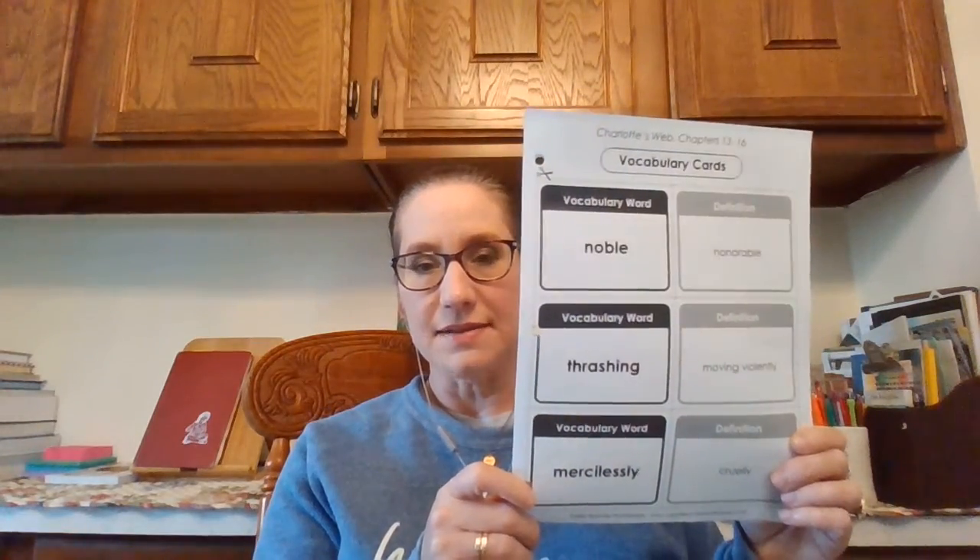Number nine: spiders try to snare prey in their webs. A) eat, B) sick, C) excited, or D) trap? You guys know that one — it's D) trap. And the last one: the amusement park lived up to its reputation. A) beliefs, B) the quality of rides, C) safety standards, or D) the way people think about something? It is D) the way people think about something. Hopefully you got those right — you can take a picture or email me. Tomorrow you will cut these out, mix them up, and match them with the definitions. Have fun!